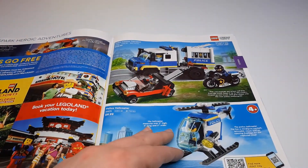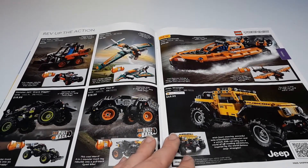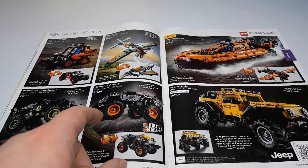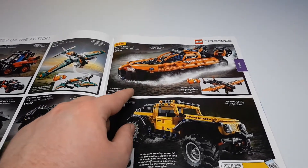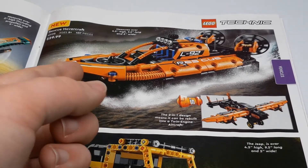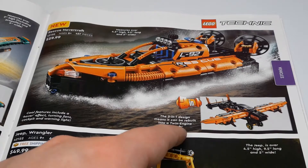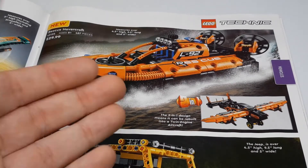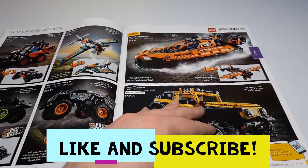The police prisoner transport and police helicopter are your typical City sets. This is my favorite section in the book — the Technic section. You've got skid steer loader, race plane, Monster Jam sets, rescue hovercraft, and the Jeep Wrangler. I have the Grave Digger, race plane, and the Jeep. The rescue hovercraft is really, really nice looking — it's a $30 set with 457 pieces. Not only does the hovercraft look great, but it rebuilds into a twin-engine aircraft, so you get two really good models. The functions are pretty good too — definitely worth considering.